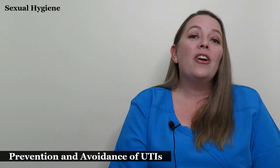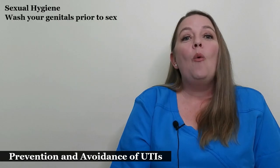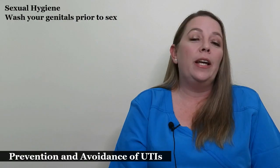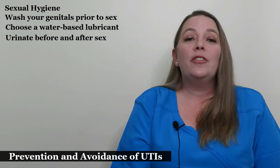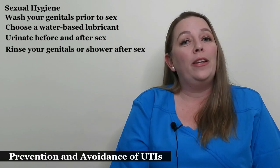Regarding your sex life, there are several things you can do to reduce your risk of UTIs. These include washing your genitals prior to sex. If you're using a lubricant, choose a water-based lubricant rather than an oil-based one. Urinate before and after sex and rinse your genitals or take a shower when you are finished.